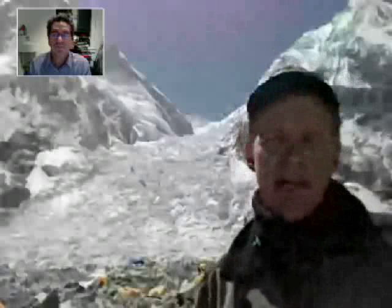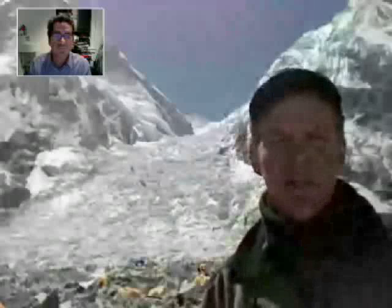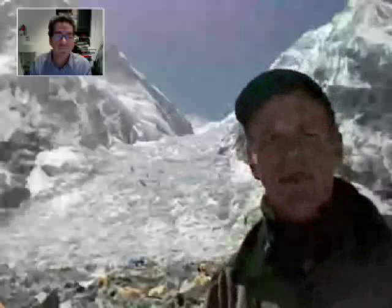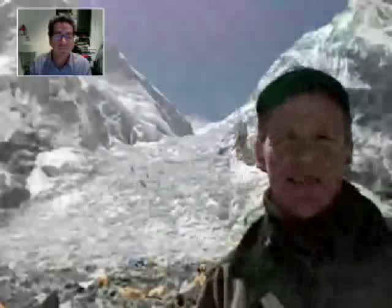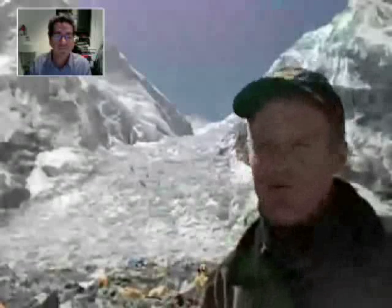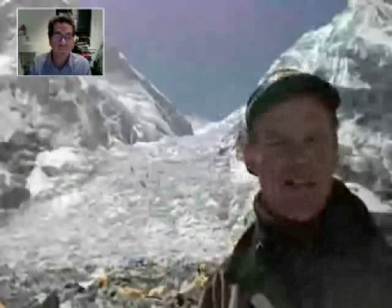When we're up towards the summit, we'll be using supplemental oxygen. It's not a place where human beings can live for very long periods of time, so we're going to go up, try to tag the summit, take some pictures and video, and get down as quickly and safely as we can.